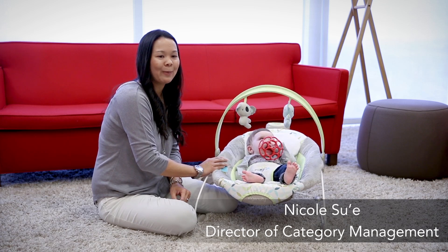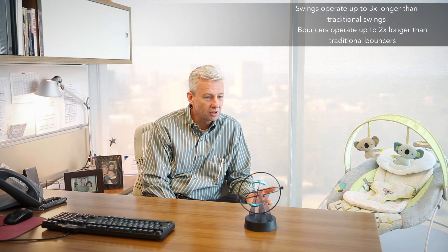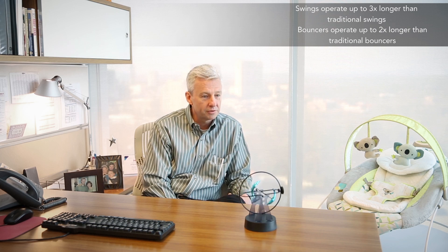I love that the Smart Bounce Automatic Bouncer operates so silently that it doesn't disturb my baby. Our system requires no motor and no gearbox, both things that tend to consume batteries quickly. Our hybrid drive system allows swings to operate three times longer and our bouncers twice as long as traditional bouncers.